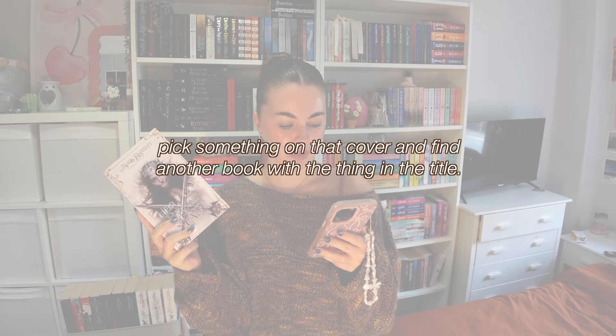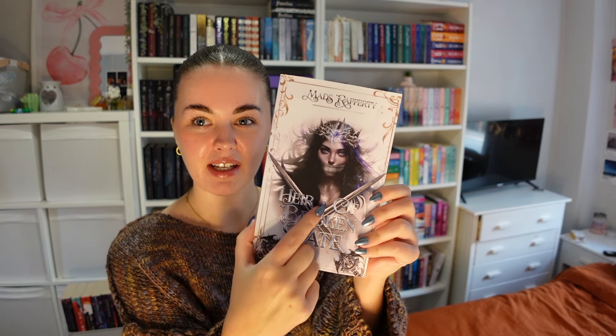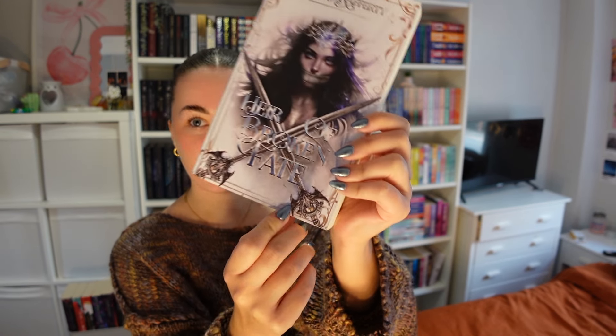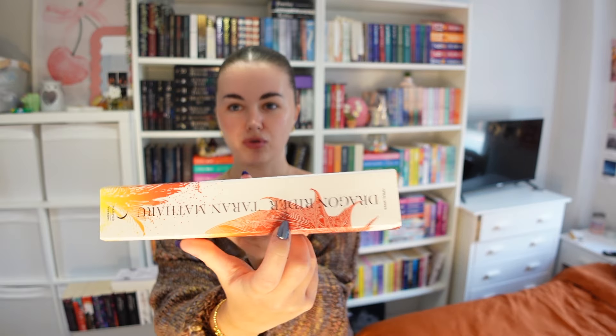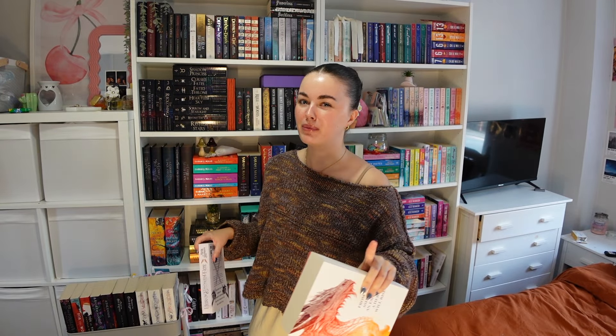Prompt two: pick something on that cover and find another book with the same thing in the title. The cover has swords, a crown, a mask, a necklace, and dragons. I'm going with The Dragon Rider by Taran Matharu — it's an ARC copy and it's got 'dragon' in the title matching the dragons on the cover. It's absolutely stunning and I haven't read it yet but really want to.